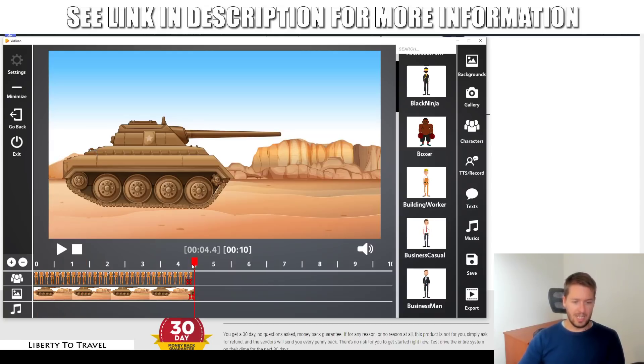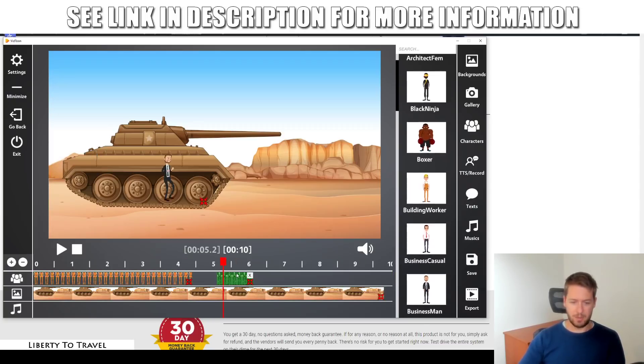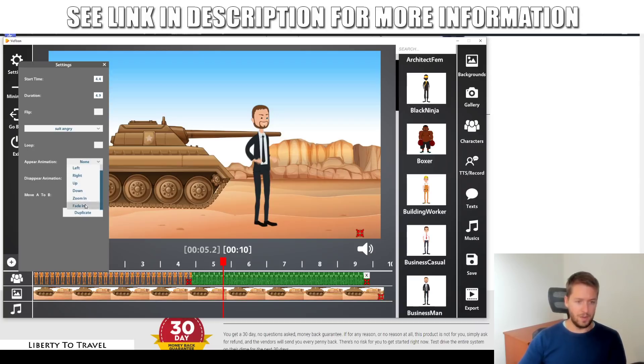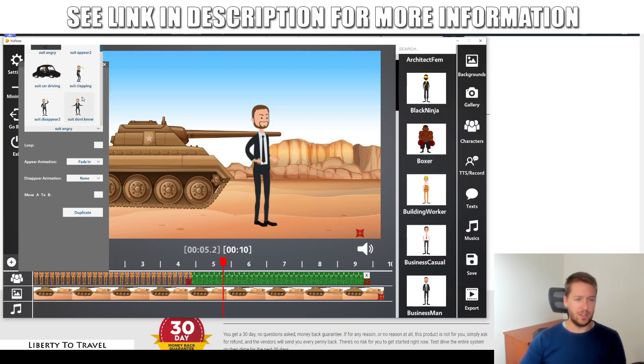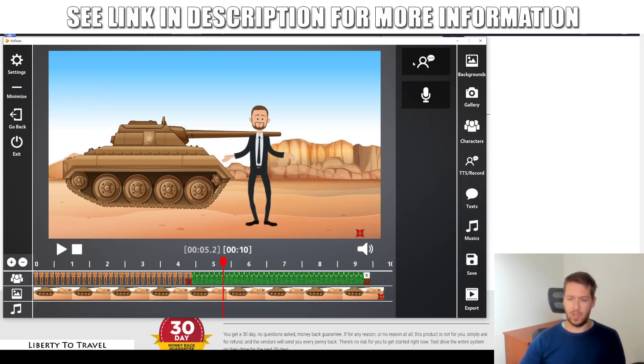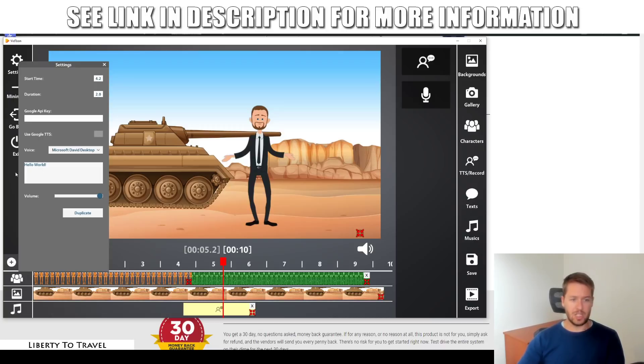After the worker disappears, we want the businessman to come in and say something. Add the businessman to the timeline, have him fade in, and choose an animation for him. There are different ways to add speech. You can add text-to-speech audio — a robotic voice — and type any text in the settings. You can either use Google text-to-speech by adding your Google API key, or use Microsoft's default voices. For example, it will say 'Hello world.' That is the text-to-speech option.